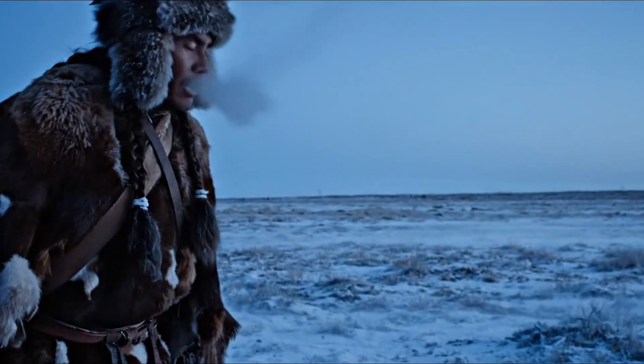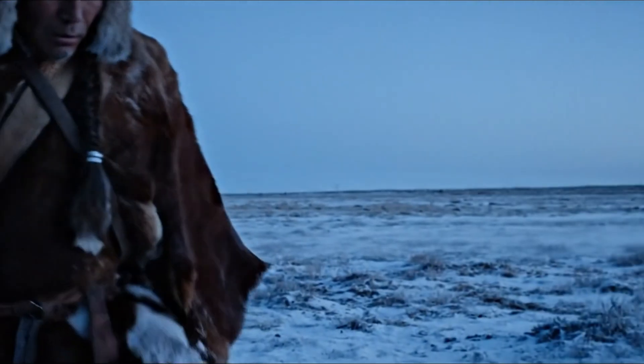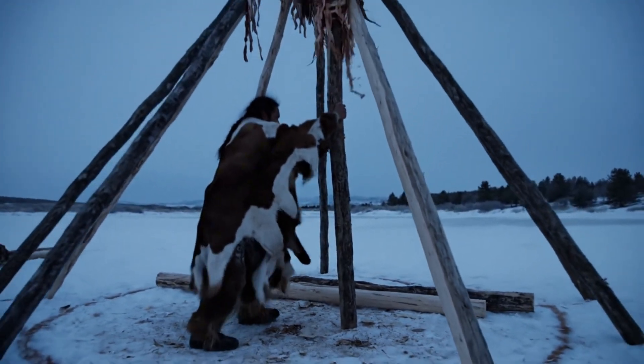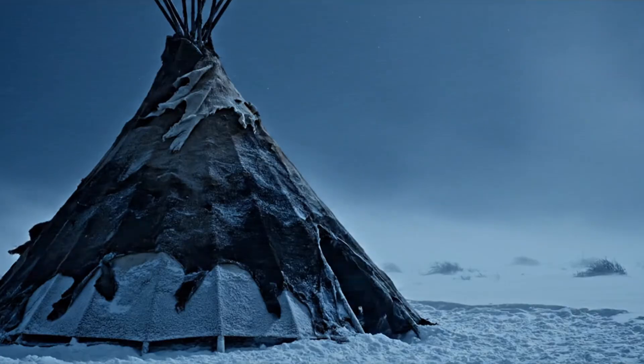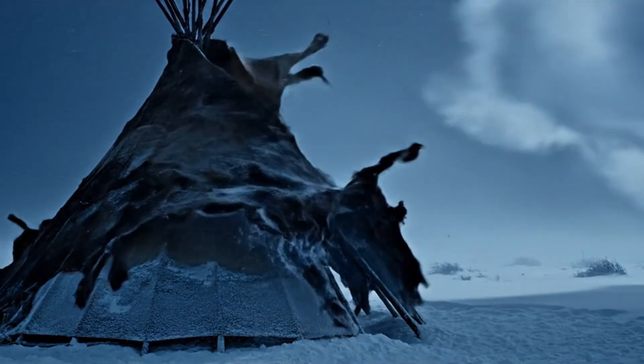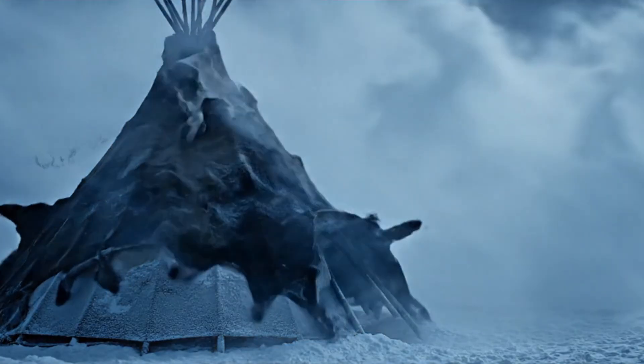Out on the open plains, shelters had to rise fast, or the cold would win first. A teepee could go from bare earth to full height in just a few hours. But here's the part that stops you for a moment — that same quick-built frame could stand through high winds and frost-line nights.